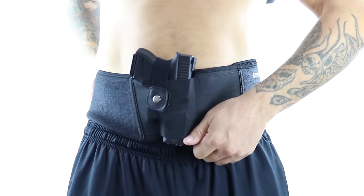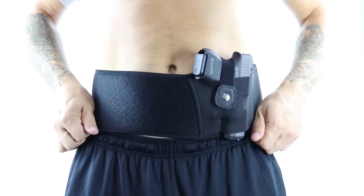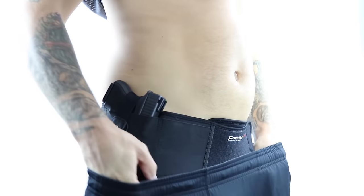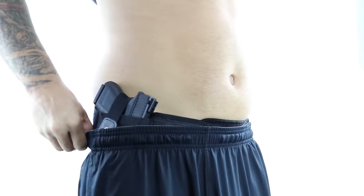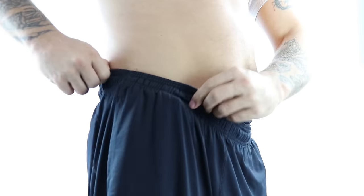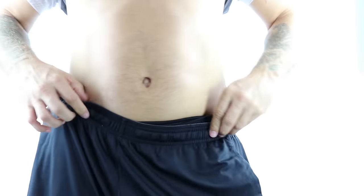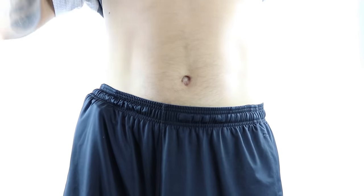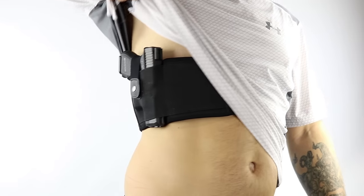You can carry appendix, 12 o'clock, cross draw, and anywhere in between. You can position the band inside your waistband, which works great when you're wearing gym shorts. Sometimes I'll even wear it low on my hips and pull my gym shorts right up over the gun if I'm running without a shirt or with a form-fitting shirt in hot weather. You can even wear it high up on your torso in more of a shoulder holster position.